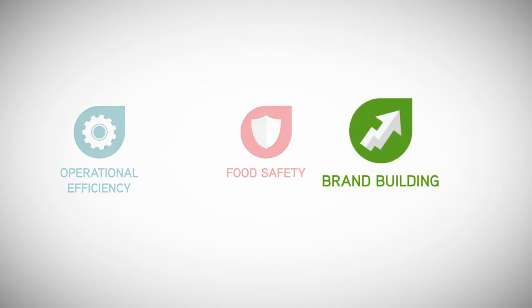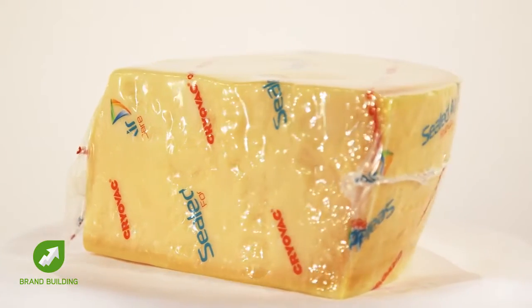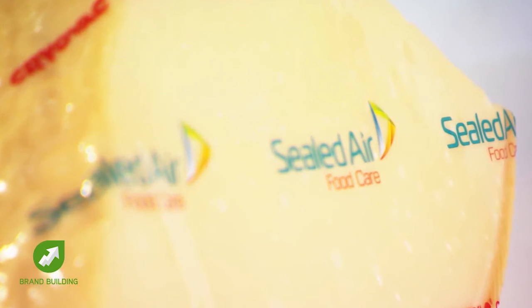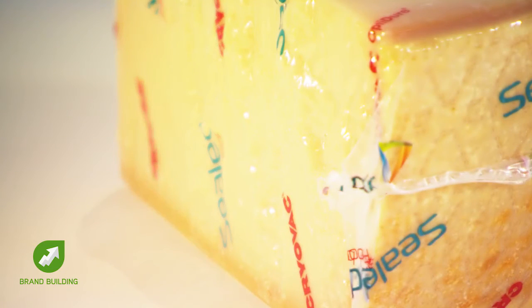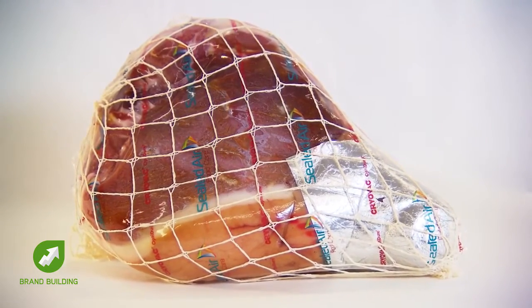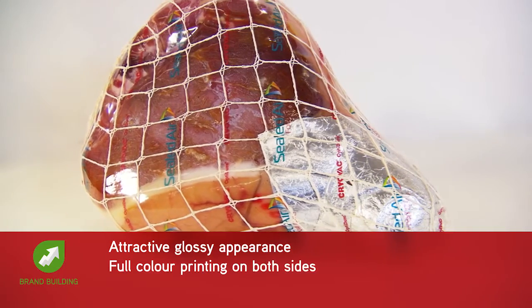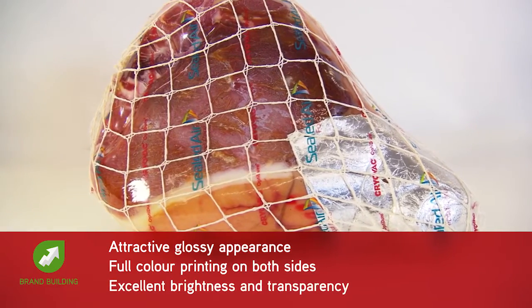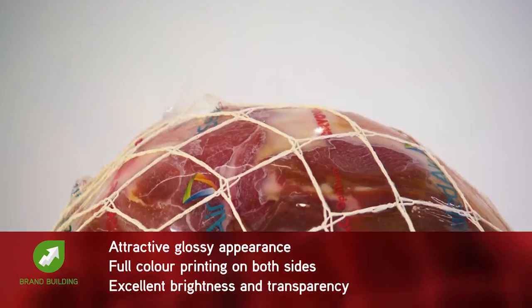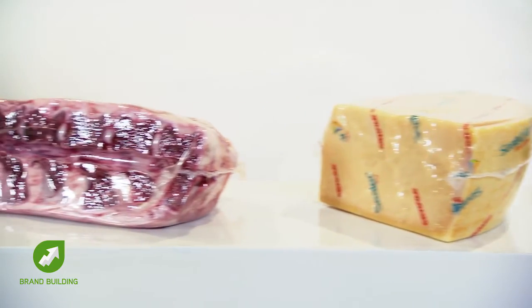In addition to the thinner material structure that helps save resources and simultaneously increases durability, our best-in-class shrinkability allows for no excess plastic and thus reduces waste. In contrast to conventional packaging material, our innovative packaging composition also offers attractive gloss full-colour printing on both sides, as well as excellent brightness and transparency, allowing you to present your products with superior optics.